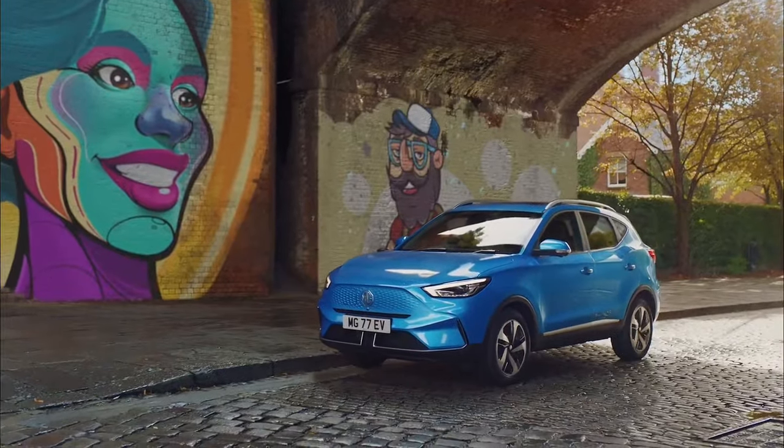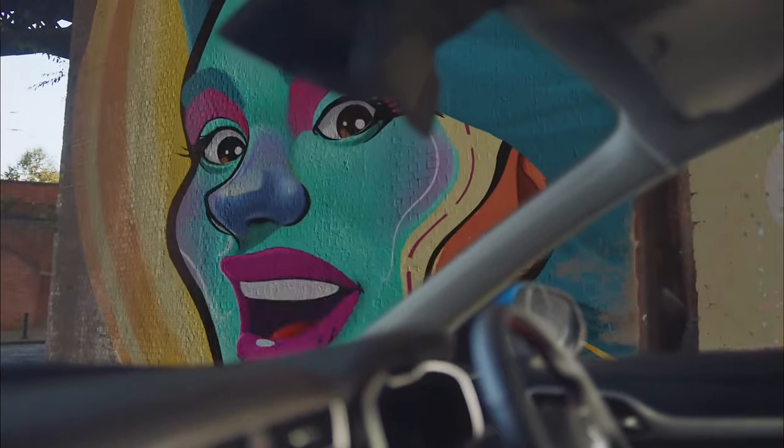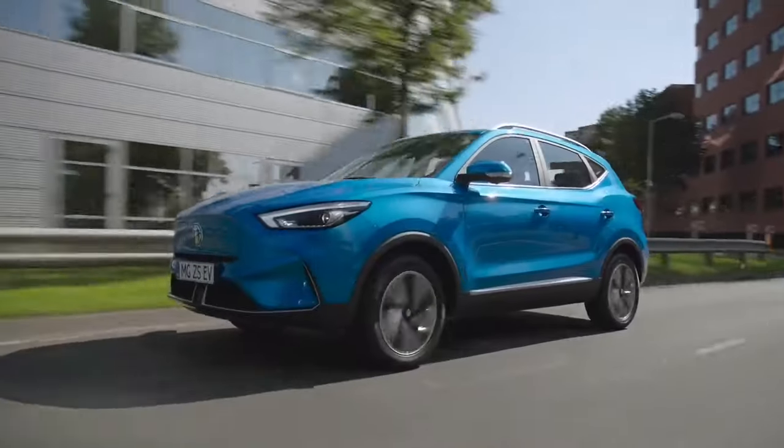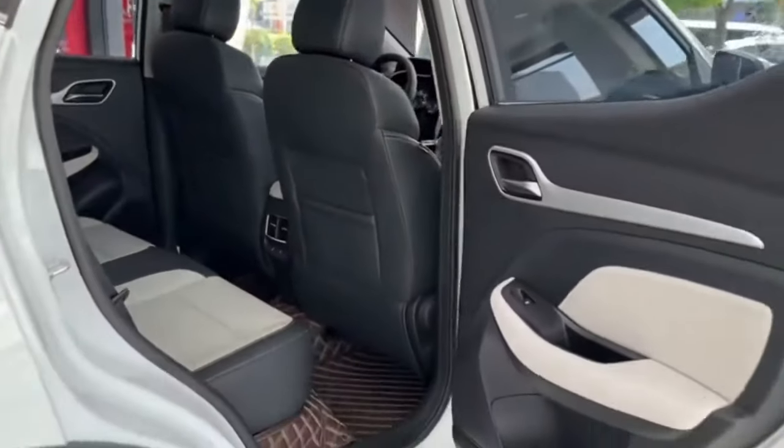Interior comfort and tech — your everyday oasis. Step inside the surprisingly generous cabin of the 2024 MG ZS and discover a haven of comfort and refinement. Supportive seats, available in premium leatherette for a touch of luxury.